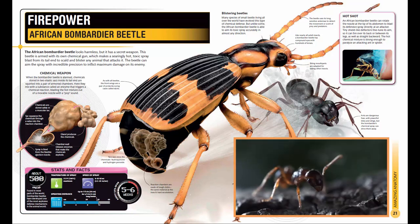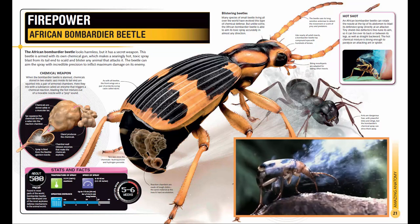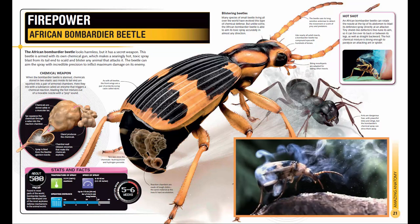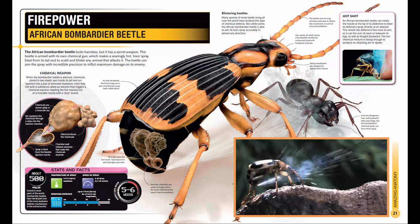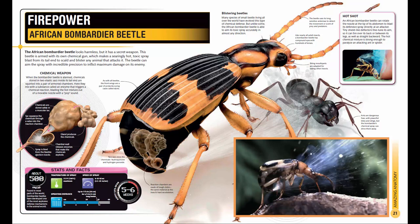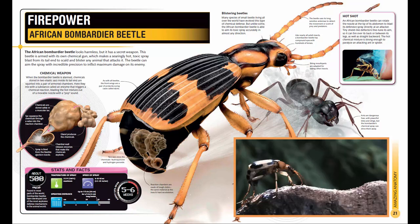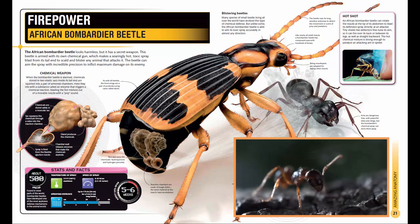An African bombardier beetle can rotate the nozzle at the tip of its abdomen to blast its defensive spray directly at an attacker. Tiny shield-like deflectors fine-tune its aim so it can fire over its back or between its legs, as well as straight backward.